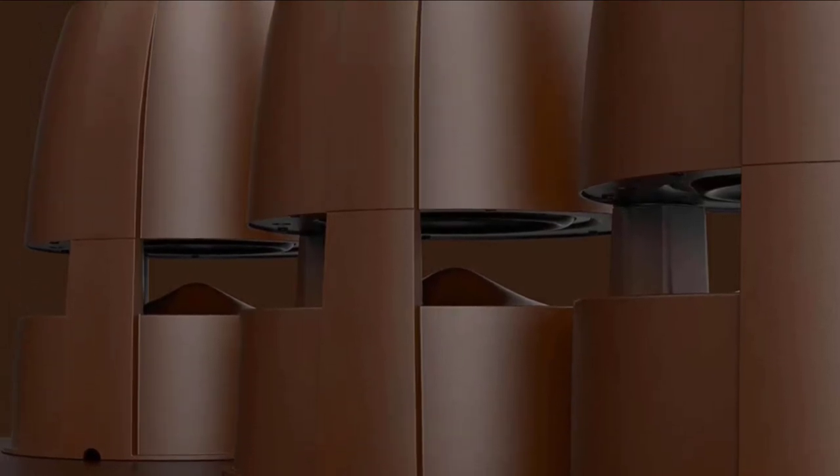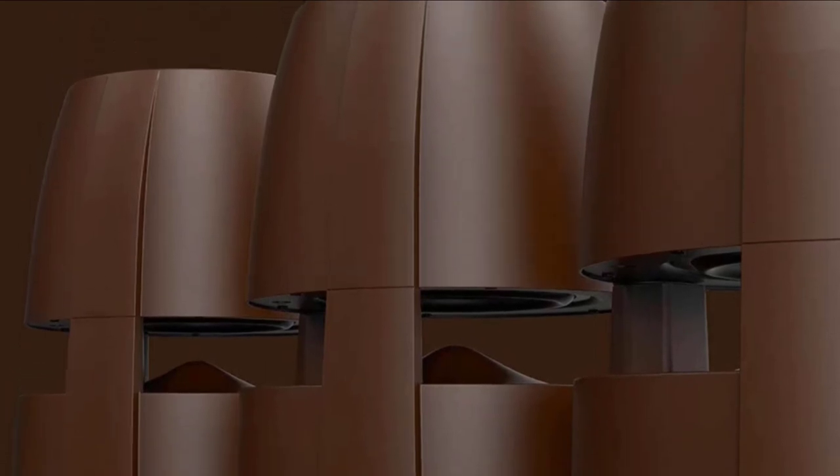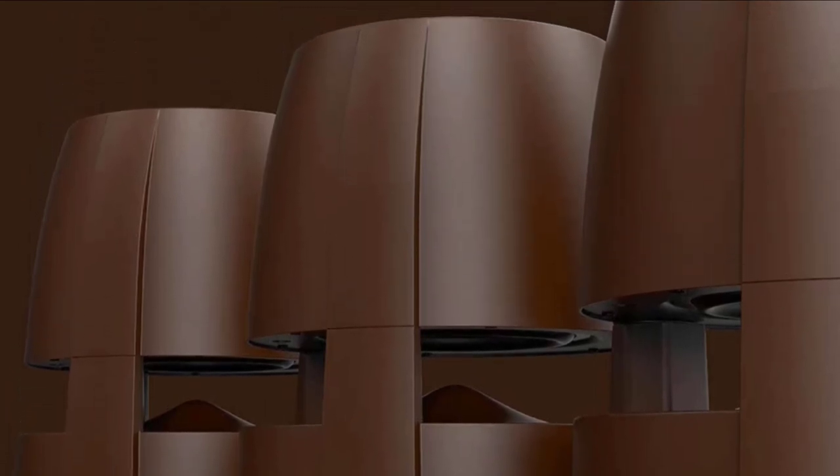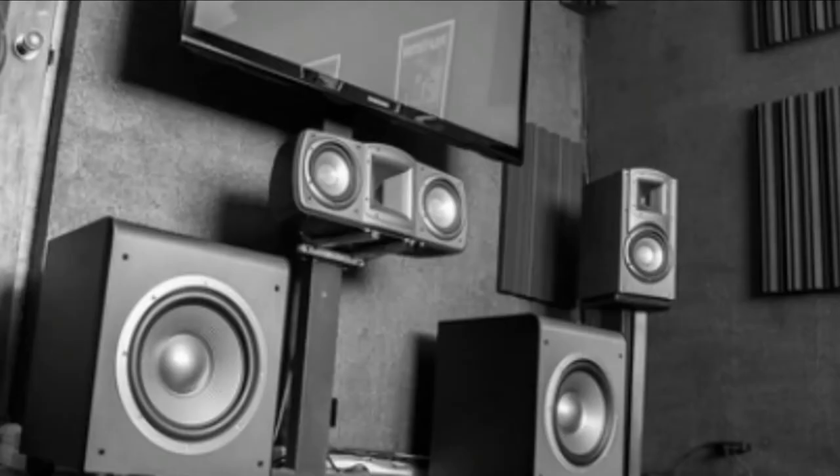It won't do you much good on its own, but in concert with a full system and a more typical outdoor subwoofer, it can definitely help to create that last inch of realism missing from many outdoor systems.